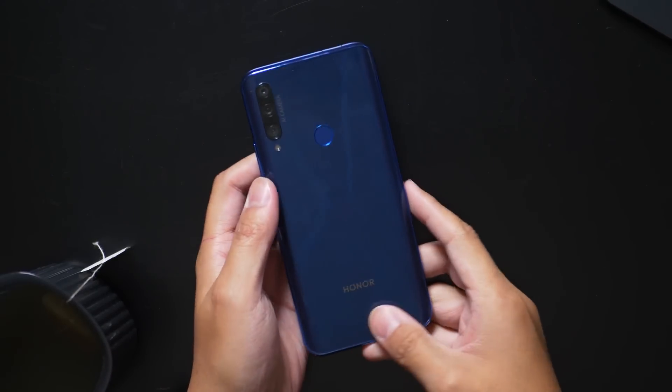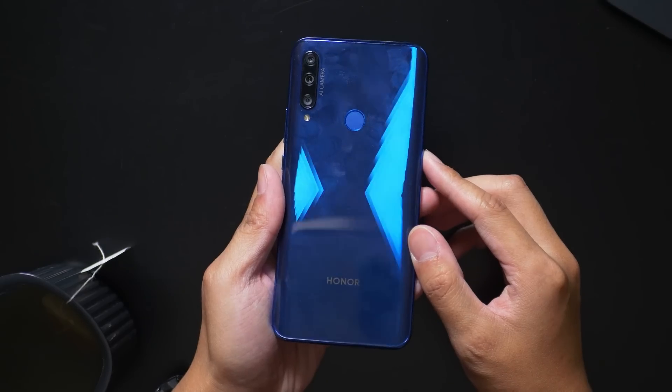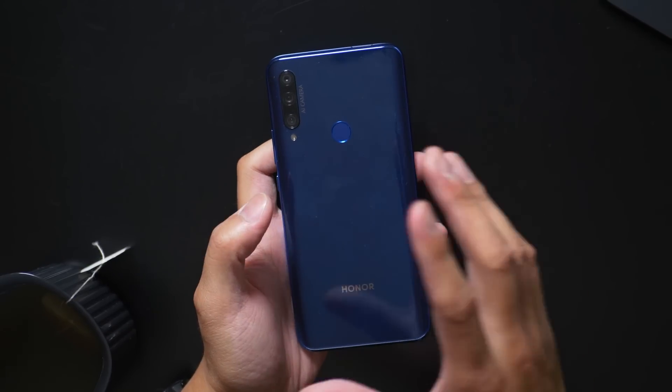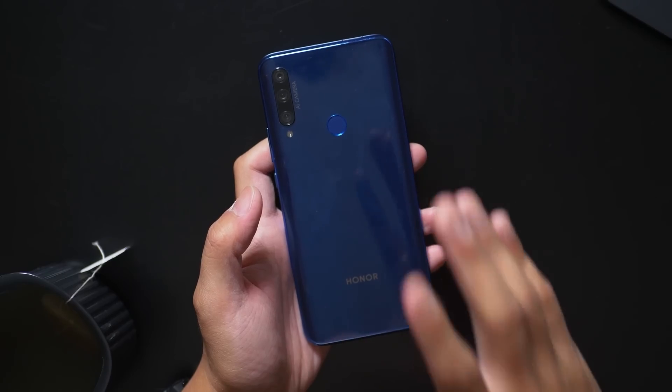This is one such device. We are taking one last look at the Honor 9X. This is still one of the really interesting phones of the year, mainly because it brings a really nice design, some really good specifications, and even some gaming performance to a phone that is really affordable.